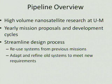The first question is: what is the nanosatellite pipeline? That is a concept developed by one of the recent grad classes in aerospace engineering to produce high-volume research for nanosatellites here. We want to have yearly mission proposals and development cycles, a very high volume of research turnover, and we also want to streamline the development process, reuse systems from previous missions, and adapt old systems to new requirements. Another key factor is having experienced students who have already had a mission or two help newer students come up to speed faster. The whole idea is to increase efficiency so that we don't have to waste time re-engineering systems that have already been solved.